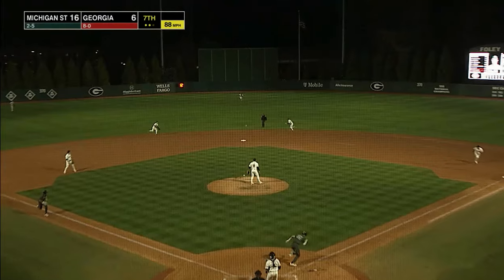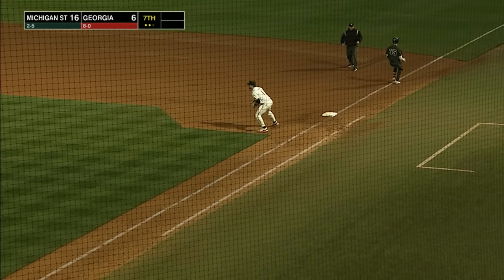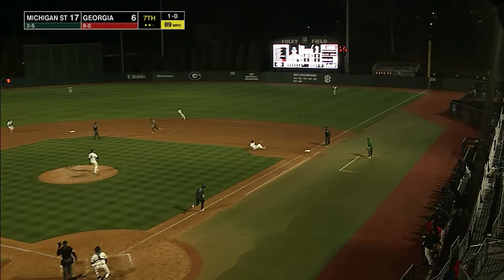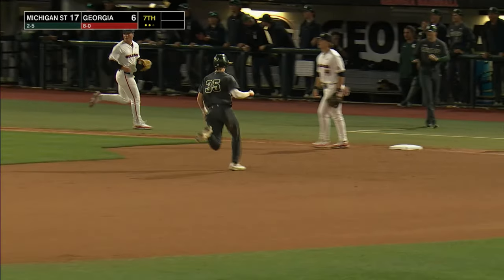Here's Seymour — chopper up the middle. Murillo backhanded stop, throw to first — safe. 17-6 Spartans. And then they poured it on — ground ball past diving Collins into right, it's a base hit. And the Spartans have runners on the corners.